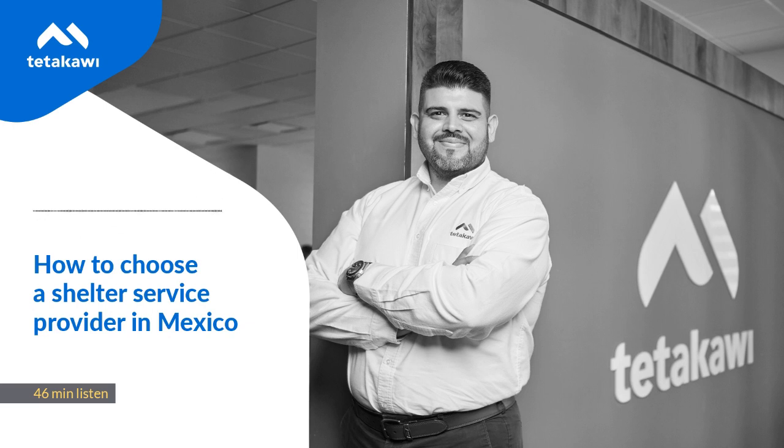Hello and welcome to another episode of our Manufacturing in Mexico podcast. My name is Ricardo Rascón, and with me here again today is David McQueen. I'm really excited about today's episode because it was inspired by one of our listeners who listened to one of our previous podcasts where we talked about modes of entry for expanding into Mexico and asked us to expand a little bit more on the shelter program.